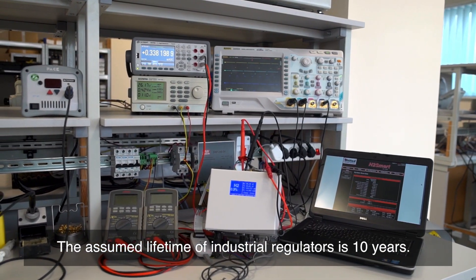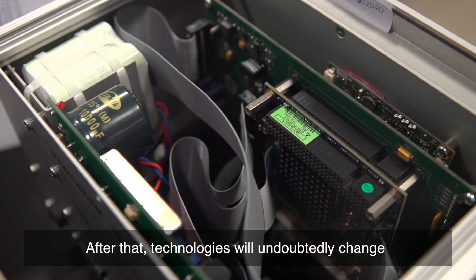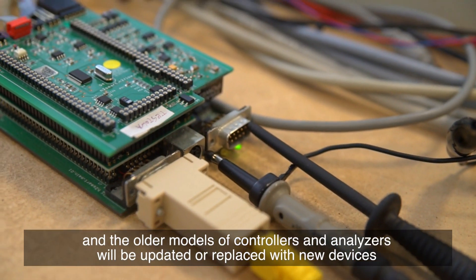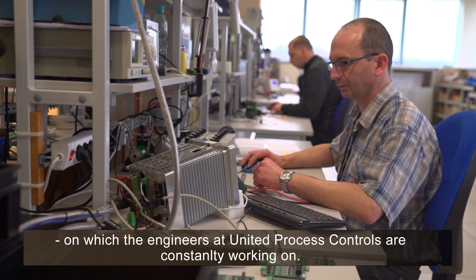The assumed lifetime of industrial regulators is ten years. After that, technologies will undoubtedly change and the older models of controllers and analyzers will be updated or replaced with new devices, on which the engineers at Process Electronic are constantly working.